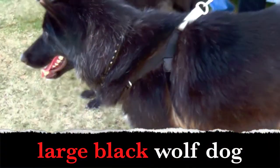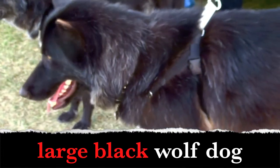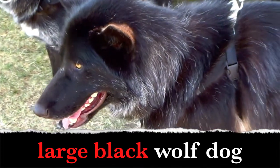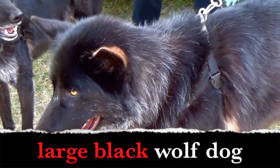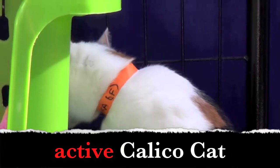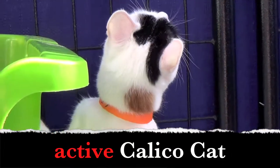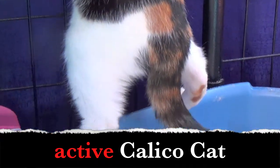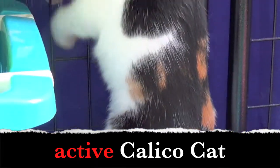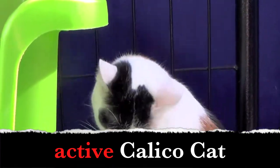Large black wolf dog. Boys and girls, what words describe the wolf dog? Yes! Large. Black. Active. Calico cat — what word describes the calico cat? Active! Yes! The calico cat is active. Active is an adjective.